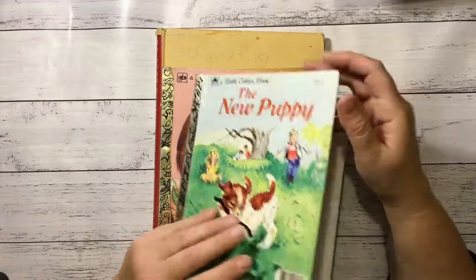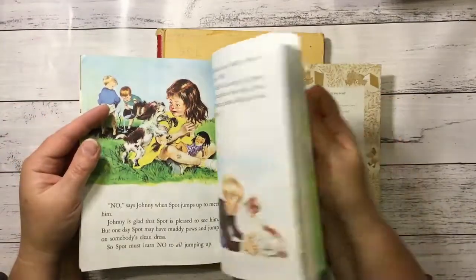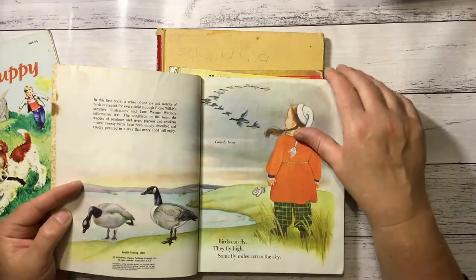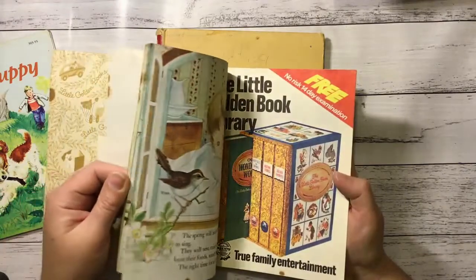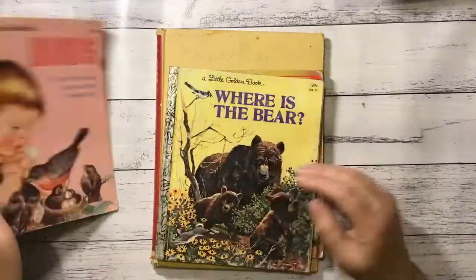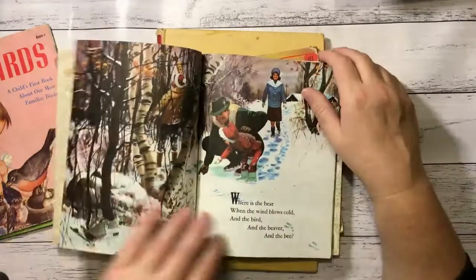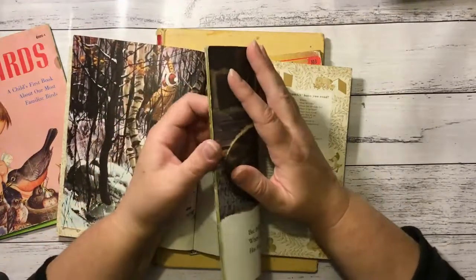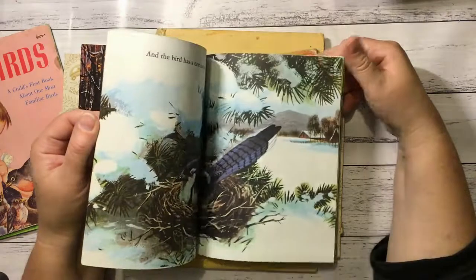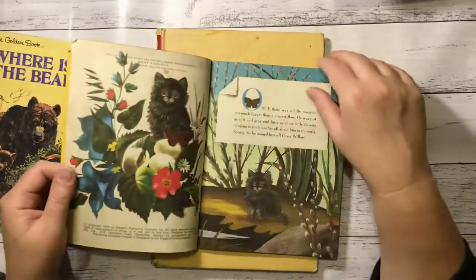Now some Little Golden Books. The New Puppy — 1969, just love it, too cute. Birds — 1980 — I love birds, so that'll go with some of my other bird pictures. Where Is the Bear? — I've been collecting a few bear pictures. I don't really like bears that much, but when I saw this I thought well that's a reason to. I've been going through heaps of encyclopedias lately and grabbing all the pictures out of them. I thought I could keep some of the bear ones and make something with them. Pussy Wheeler — I just love the look of the cover, 1974. Really cool.